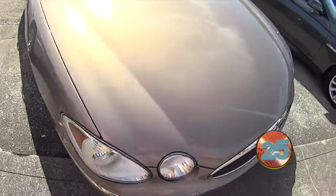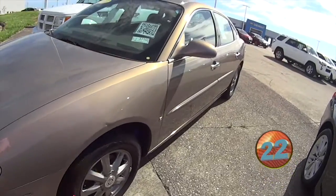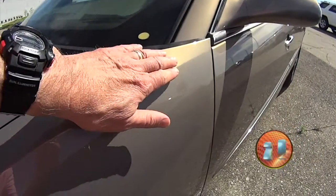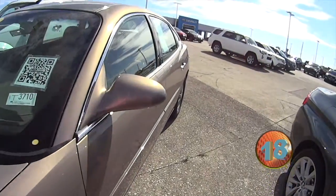I love Buicks. Oh yeah, big car. This has got the 3.8 engine in it. Front wheel drive. Beautiful interior. This one's only got 100,000 miles on it.